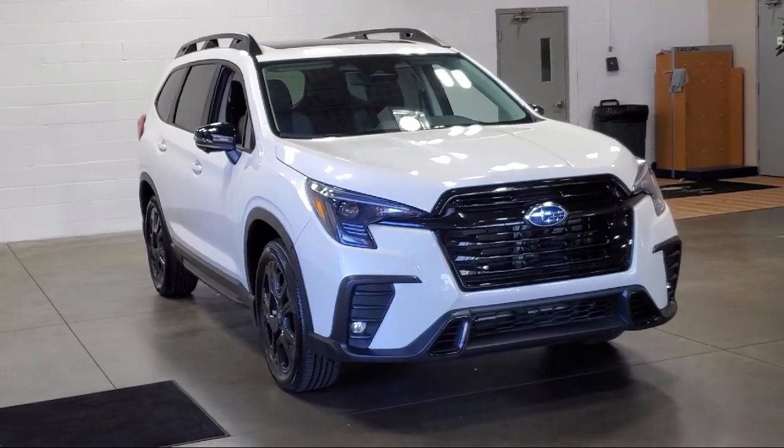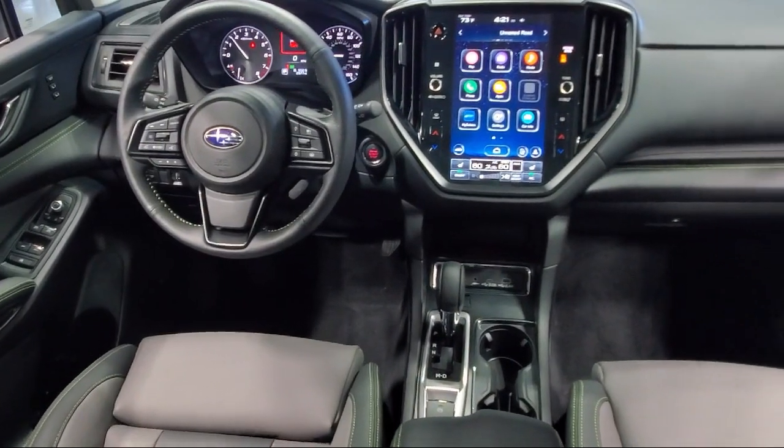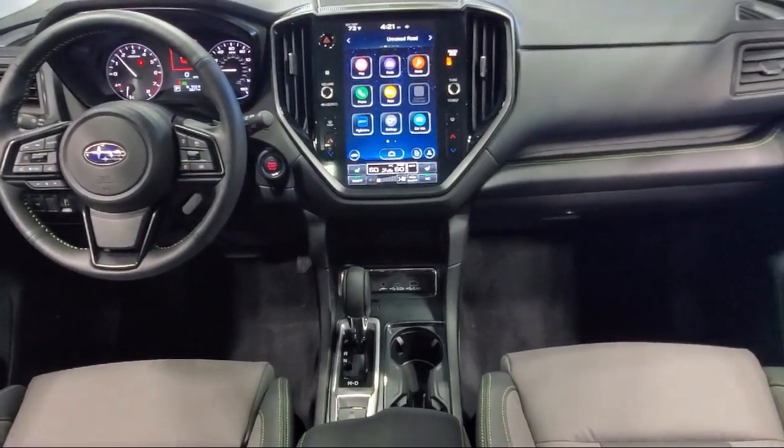Third row seating, keyless entry, heated rear seats, homelink, and has less than 5,000 miles on the odometer.